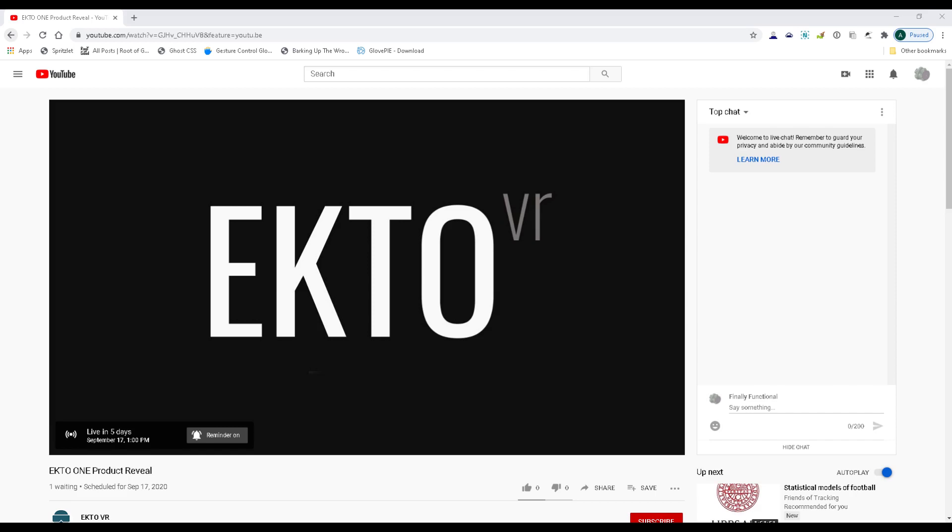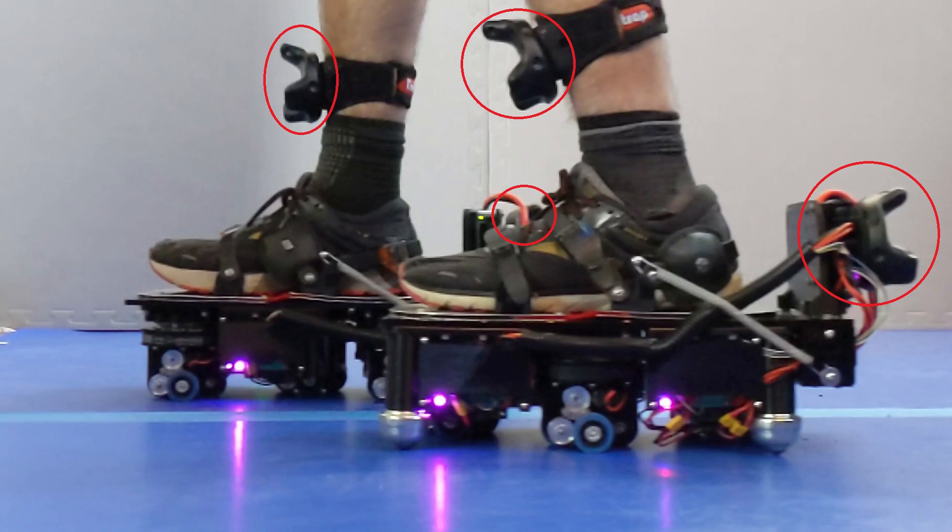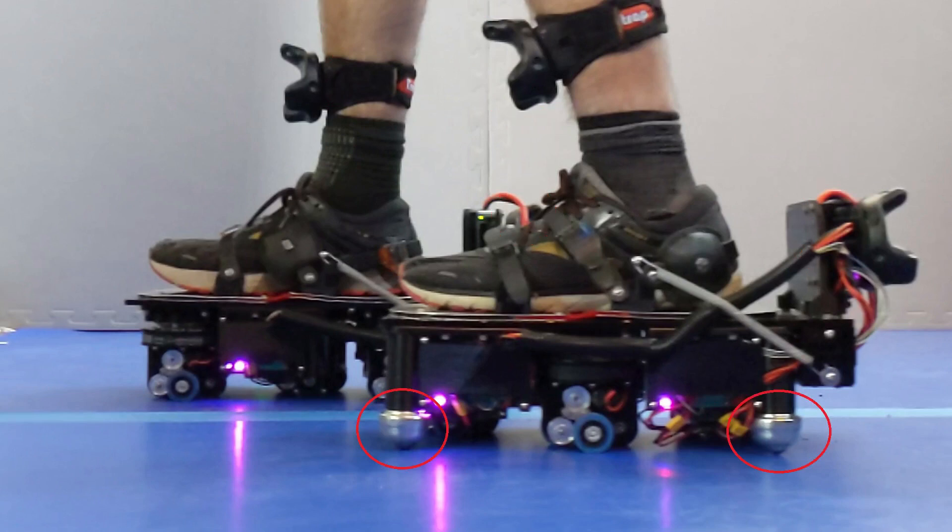EctoVR is actually having their product reveal for the Ecto-1 on September 17, 2020 — five days from the recording of this video — and I'm excited to see what they're going to show. Here's a closer look at the shoes. You can see that there are four vibe trackers and what kind of look like ball transfers in the corners.